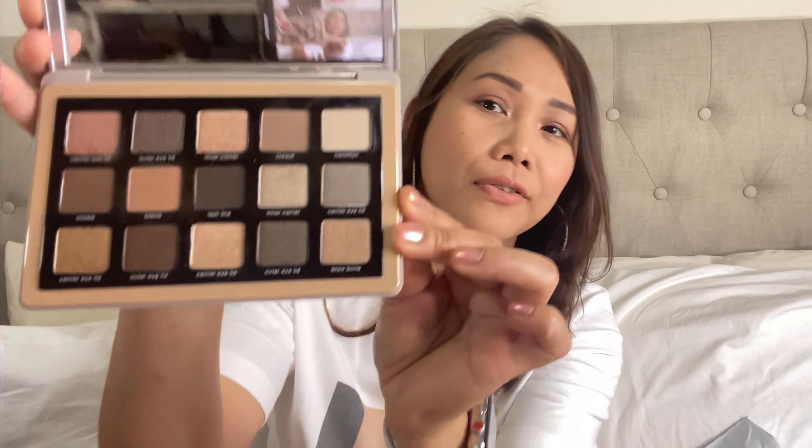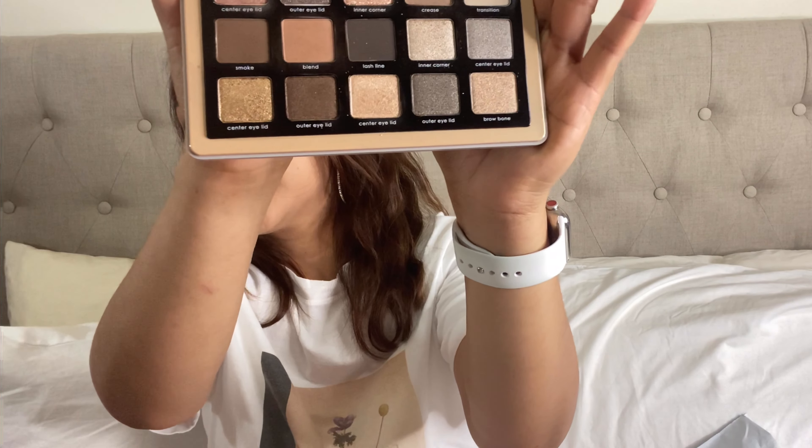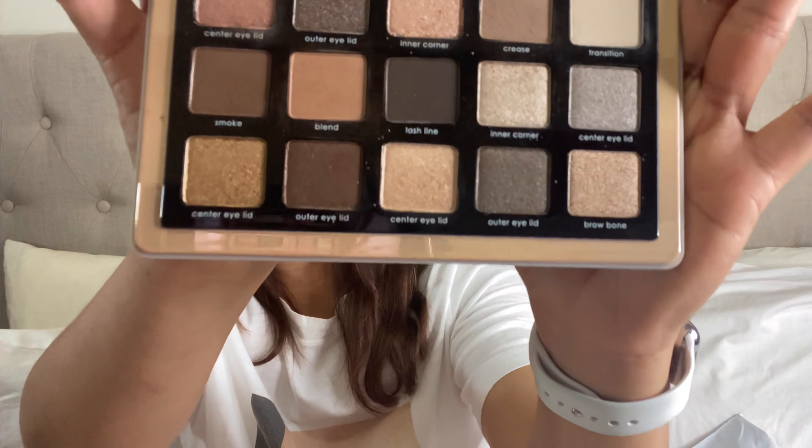This is the Natasha Denona Glam Palette. It's not as compact as some others, but it has 15 neutral shades. It's called the Glam Palette and I really love this — it's a good eyeshadow for an everyday makeup look.